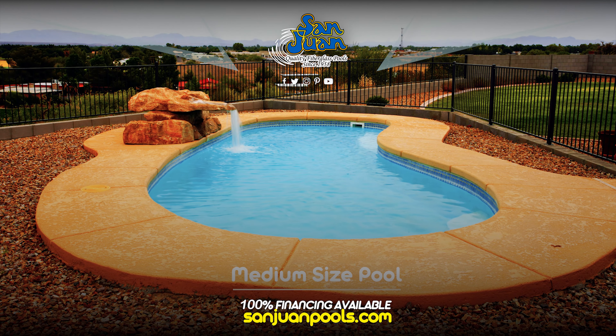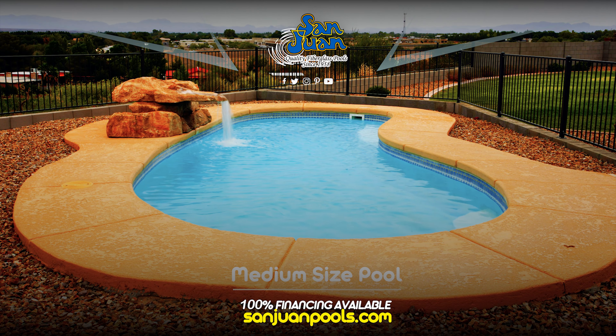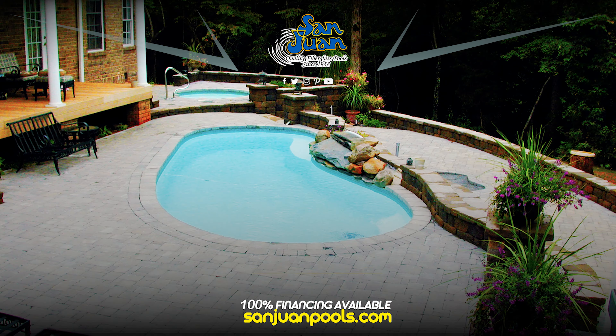The Catalina is a tried and true fiberglass swimming pool that we've sold for several decades. This swimming pool is a conservative kidney shape with a shallow end entry step and a deep end of 5 feet 9 inches. Many of our customers appreciate the simple design of the Catalina and the easy pool maintenance it offers.